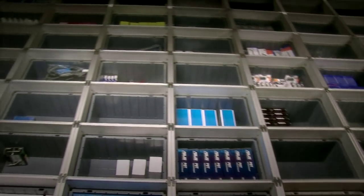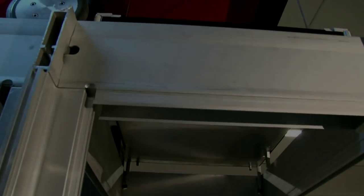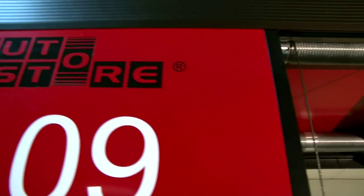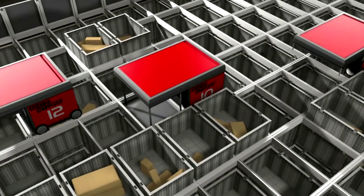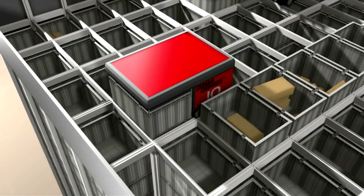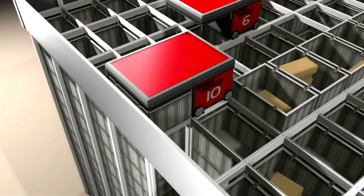AutoStore stores goods in bins stacked on top of one another in a self-supporting aluminium grid. The grid aligns the bins and also functions as tracks for the AutoStore robots. Radio controlled and battery powered, the robots handle the bins on the grid to and from the AutoStore ports.